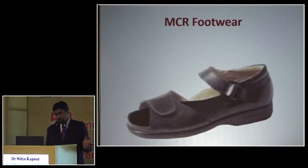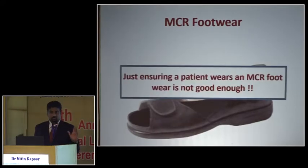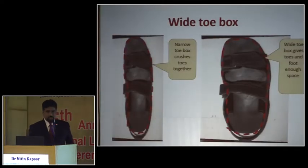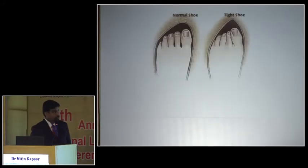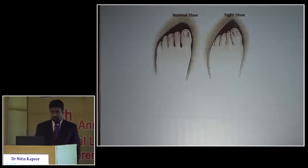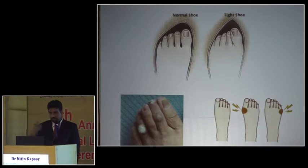An MCR footwear ideally has all these characteristics of correct sole hardness — but is that all? As a physician, if I make sure all my patients are on MCR footwear, is that enough? The answer is definitely no. There are many other things. For example, if the toe box is very narrow, deformities will form, the area will get ulcerated, and ultimately that becomes a cause of amputation. One size cannot fit all. We ensure the toe box is adequate to accommodate all the toes with no crippling.